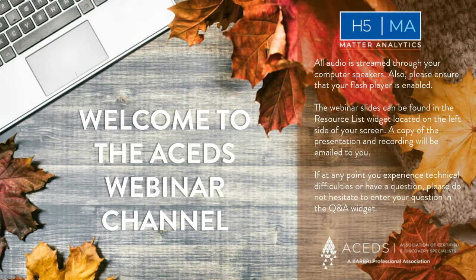Hello everyone, and welcome to the ACEDS webinar channel. My name is Mike Cuadarraro. I'm the president of ACEDS. Please know that we are always happy to take your questions, and they can be submitted in the Q&A widget located at the bottom of your screen. All questions are anonymous. If you'd like a copy of the slide deck from today's presentation, it can be downloaded from the resource widget also at the bottom of your screen.